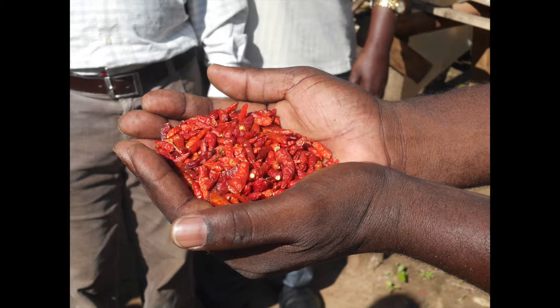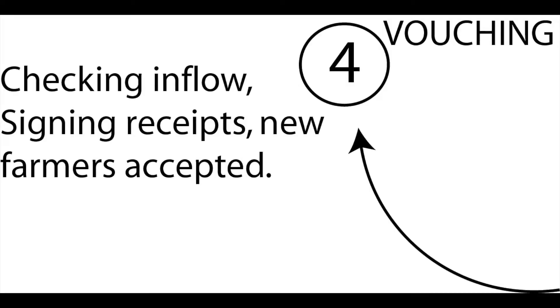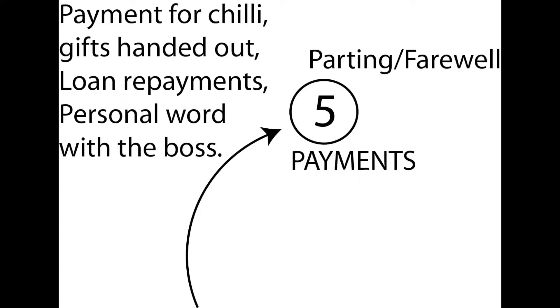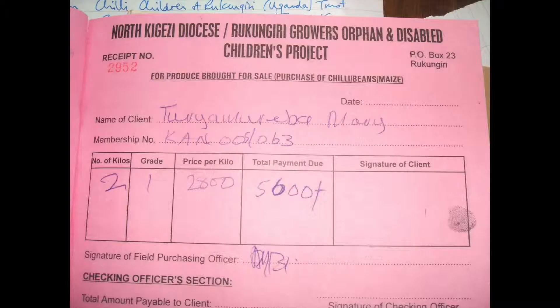Each farmer is given a voucher for the quality and the weight of their chile. New farmers are guided through the system. Warren checks the voucher and pays the farmer for his chile. Then the farmer signs a receipt for the payment.